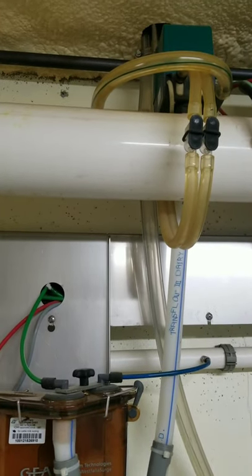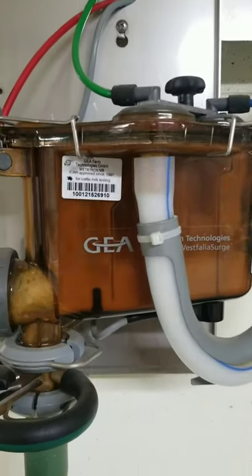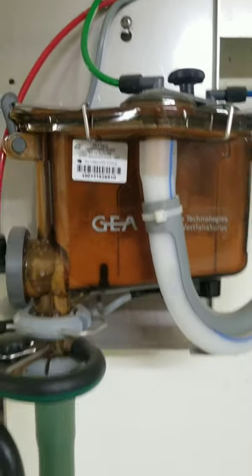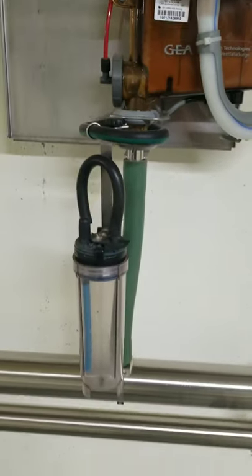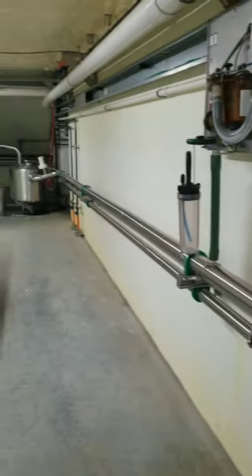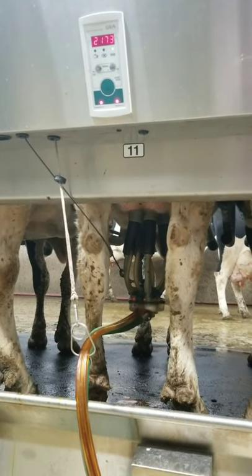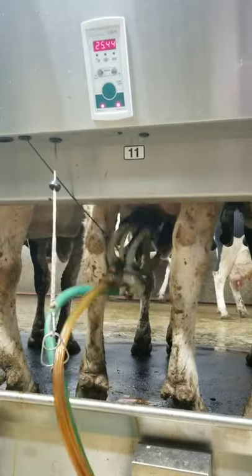It first enters the basement of our parlor and flows through these hoses into these fancy meters that calculate how much milk the cow is making, before entering stainless steel pipes that eventually lead to the milk truck. When the cow is done milking, the parlor will automatically remove the milking machine.